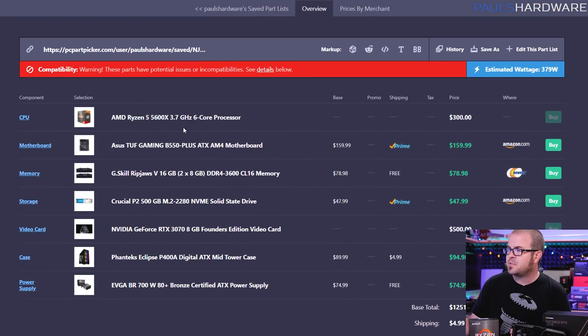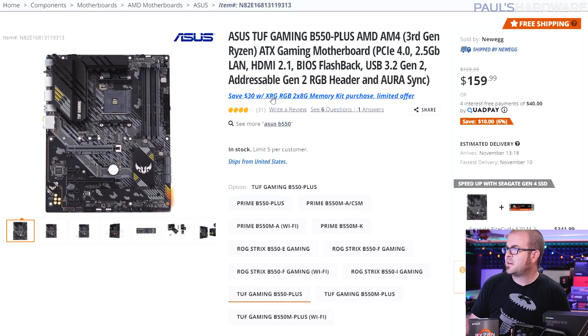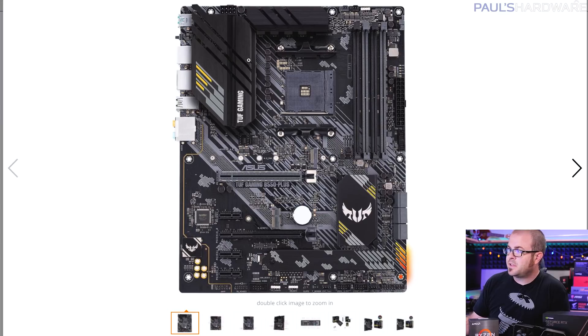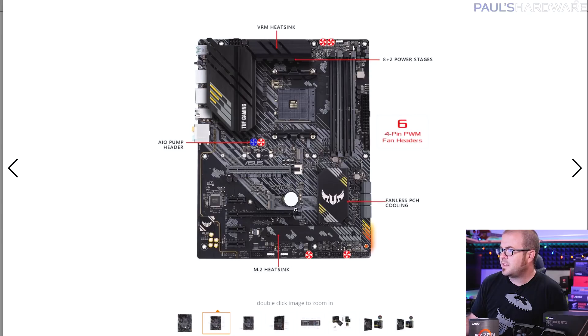Boards that have come out in the past three months or so should have at least a BIOS version that lets you boot with the Ryzen 5 5600X. The motherboard I chose is the ASUS TUF Gaming B550 Plus at about $160 — a very solid board for the price. It has a great power delivery setup, so even if you upgrade to more cores down the line or do some overclocking, you should be all set. If you're concerned about BIOS compatibility, this board supports USB BIOS flashback: you download the BIOS onto a USB drive, plug it into the designated port, press the button, and it updates without needing a CPU or memory installed. It also has plenty of fan headers, RGB functionality, and a couple of M.2 slots including one with a heatsink.